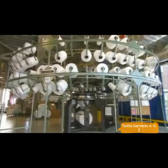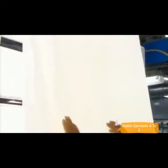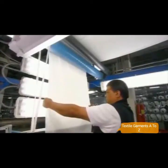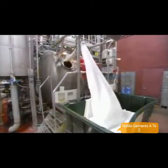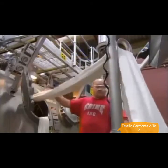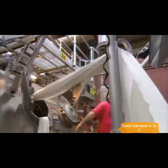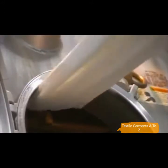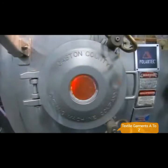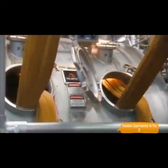Big metal brackets flatten the knitted tube so it can be taken up by a spool. Inspectors check for any major flaws; if necessary, they'll halt production until the problem can be fixed. Then it's over to the laundry department, where a cylindrical machine washes and dries the material, dyes the fabric under pressure, and adds a water repellent chemical.